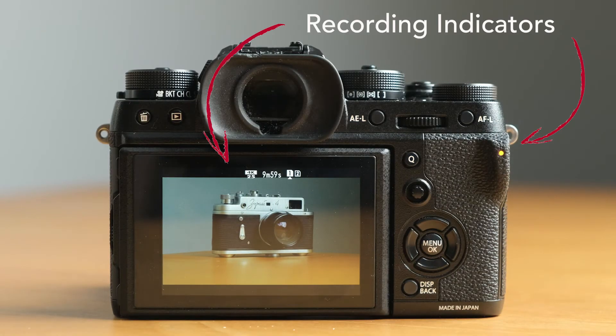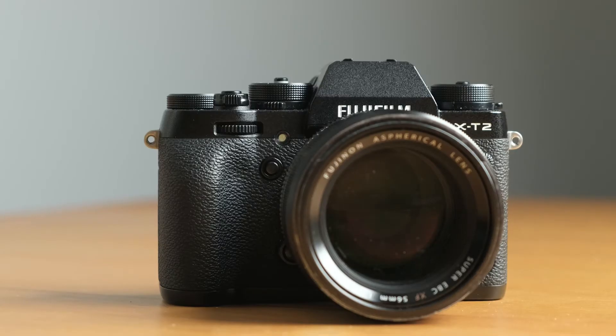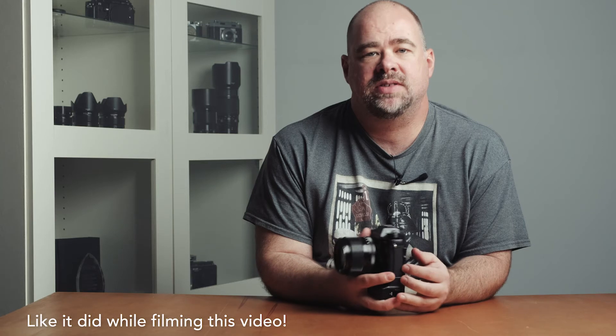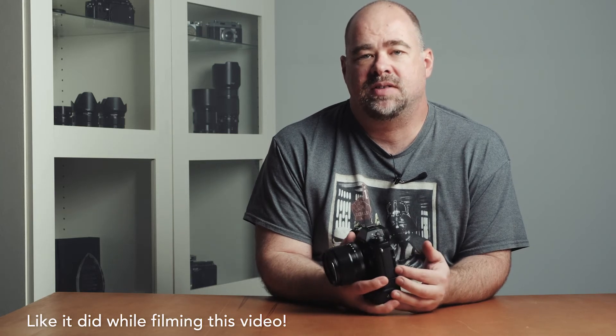Something else that hasn't really been talked about is adding a blinking recording light to the front of the camera. If they aren't going to include a flip-out screen, the least they can do is add a blinking light to the front of the camera just to indicate when it is actually recording. Too many times I've had the recording stop for some unexplained reason, and as I've been in front of the camera as a subject, I've had no way of knowing that it actually stopped.